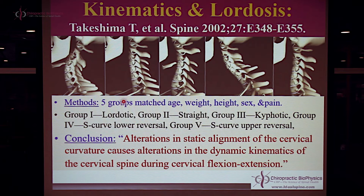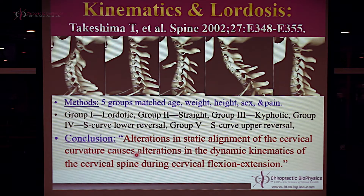They matched these five groups for appropriate variables: age, weight, height, and sex, because those are the variables known to dictate cervical movement patterns in forward and backward bending called flexion extension. What these authors determined, for one of the first times in a properly designed study, is that the alignment of the cervical curve in its starting position on an X-ray — meaning what your neck curve looks like in a neutral lateral X-ray — determines the flexion and extension movement patterns at end range of motion. The authors concluded that alterations in static alignment of the cervical curve causes alteration in dynamic kinematics during flexion extension, as measured on end-range flexion extension radiographs.